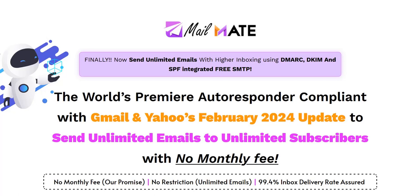MailMate review. Hey there, welcome to my review of MailMate. This is a new Warrior Plus product launch on the website MailMate.live and it basically aims to solve this technical email marketing problem which has appeared from February 2024 onwards. So we're going to dive into the main features of MailMate and whether it is actually needed or not.